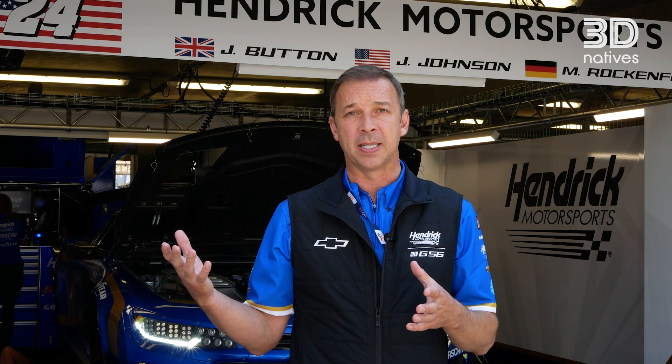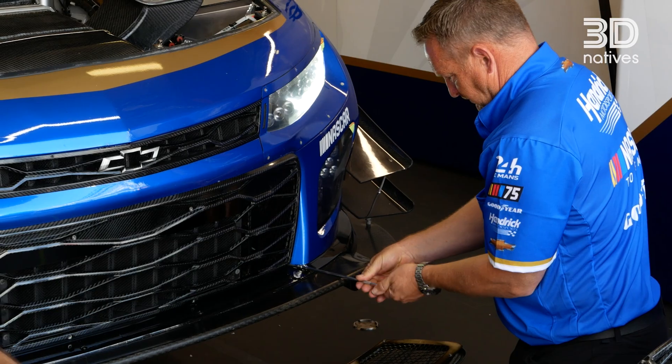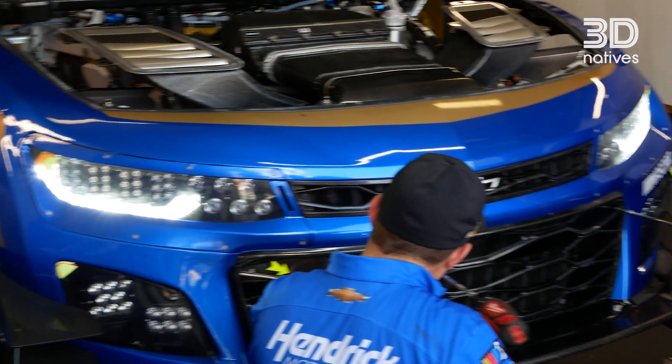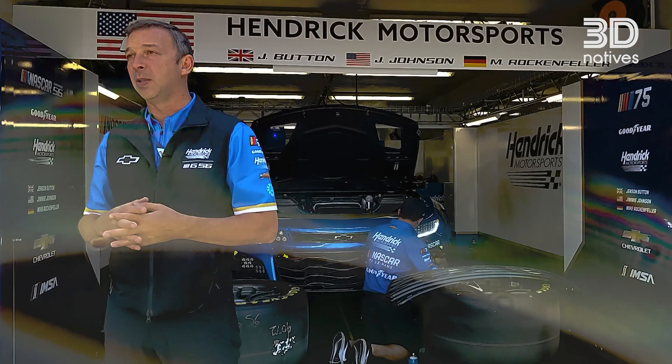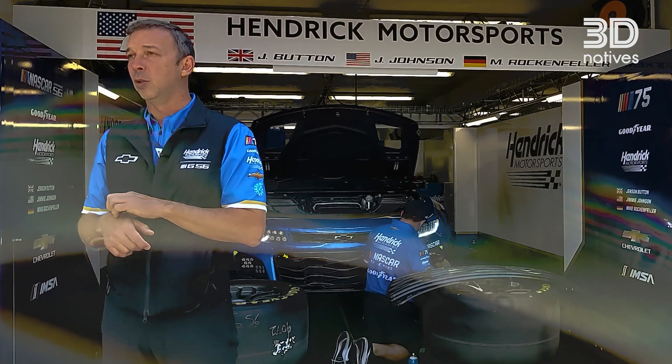This is basically a one-off. So a lot of the composite molds that we need for the layups, we'll make those out of a printed material because they just don't need to be durable, and it's definitely more cost-efficient than making them on a mill with a piece of aluminum.